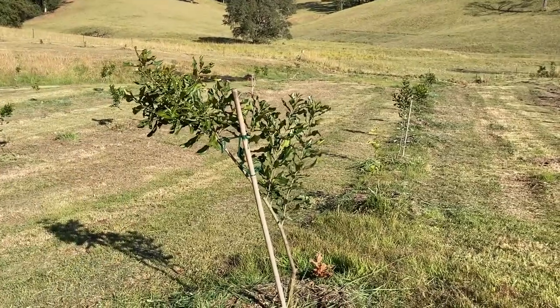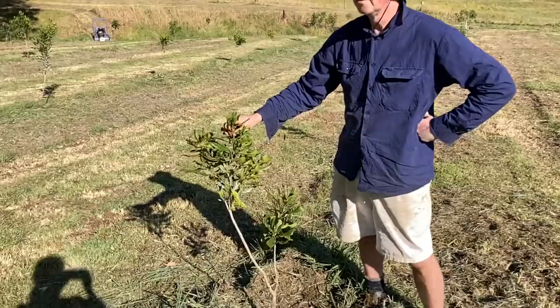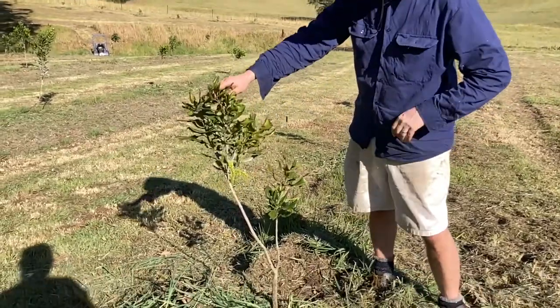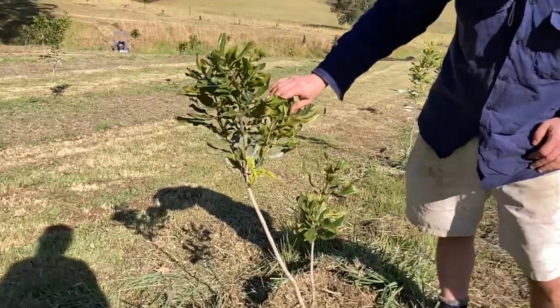And there's another tree over here that's also got some flowers as well — got a few bunches coming out there.